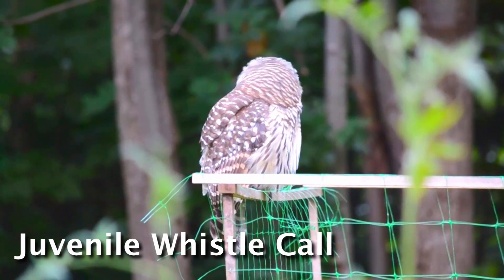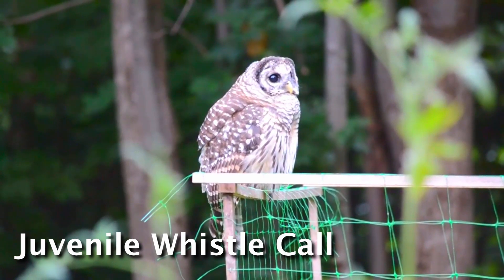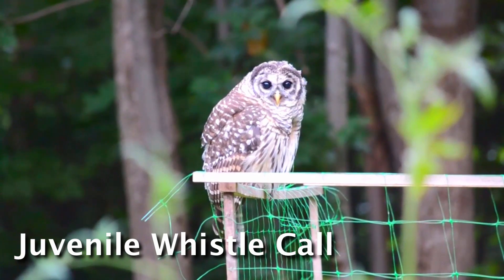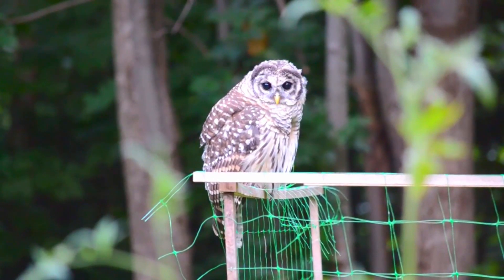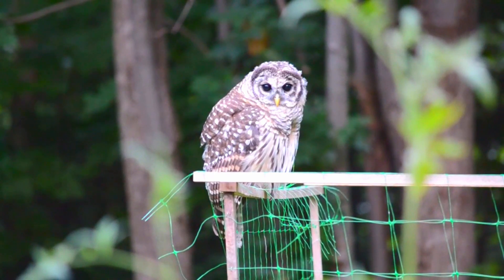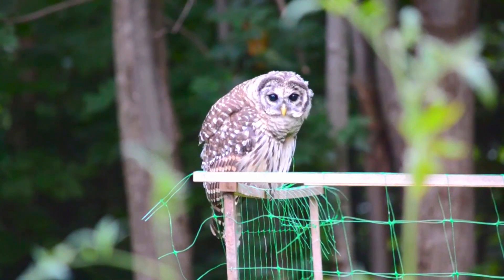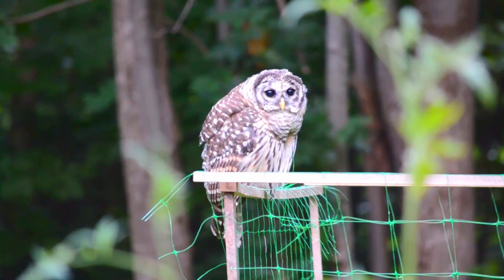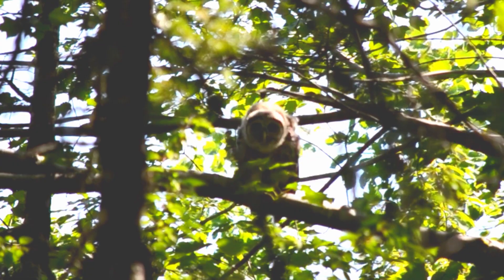The juveniles also have a special call that they make that sounds like a kind of airy whistling sound that they repeat at regular intervals, and it's actually extremely common for them to make this sound at this juvenile stage of development. When they become adults they will stop making this sound.